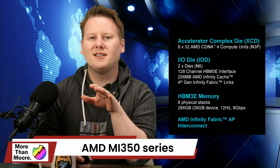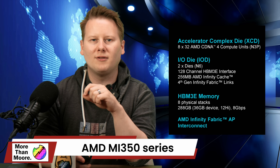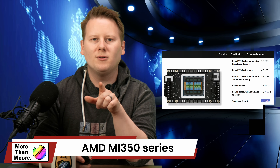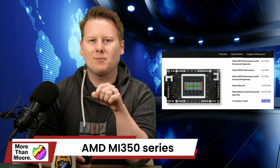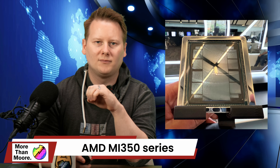AMD's MI350 series is the company's most aggressive move against NVIDIA in the AI accelerator market yet. Based on the CDNA4 architecture and fabricated on TSMC's N3P node, the MI350X and MI355X deliver a clean generational jump over the MI300 series. Each GPU integrates 185 billion transistors across chiplets using hybrid bonding, as well as 288 gigabytes of HBM3 and 8 terabytes per second of bandwidth. This is the highest capacity AI GPU memory shipping today. Compute throughput scales from 5 petaflops FP16 to over 20 petaflops for FP6 or FP4, targeting transformer inference at scale.